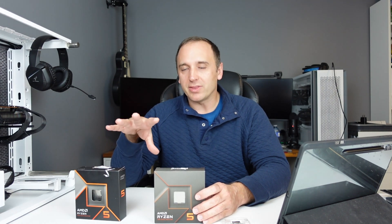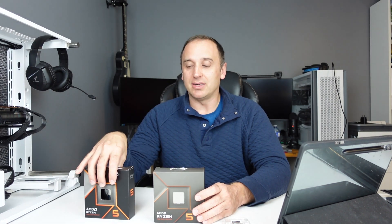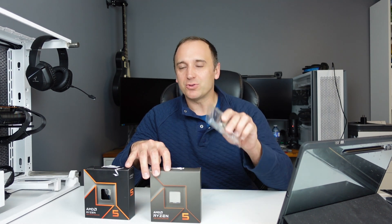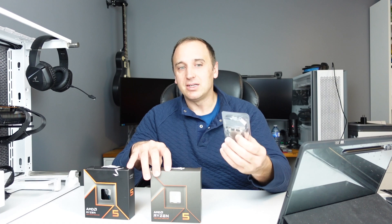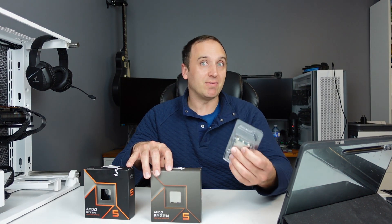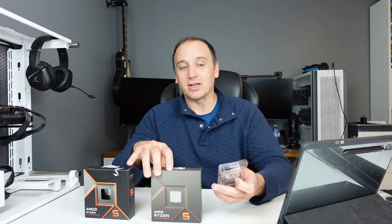These are more in line with a mid-range CPU, especially the cost of the 9600X, which is mid-range territory pricing — not entry level. The 7500F is getting a little closer to entry level, but it's still a pricey CPU considering you can't even get it in North America; you need to order it from AliExpress.